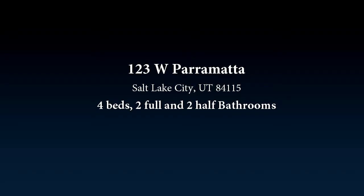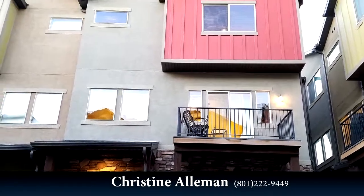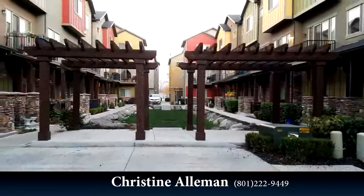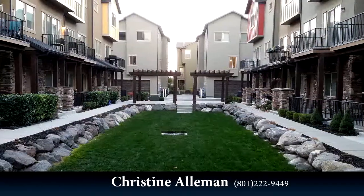This beautiful property is 2,129 square feet. Features four bedrooms with two bathrooms and two half bathrooms.